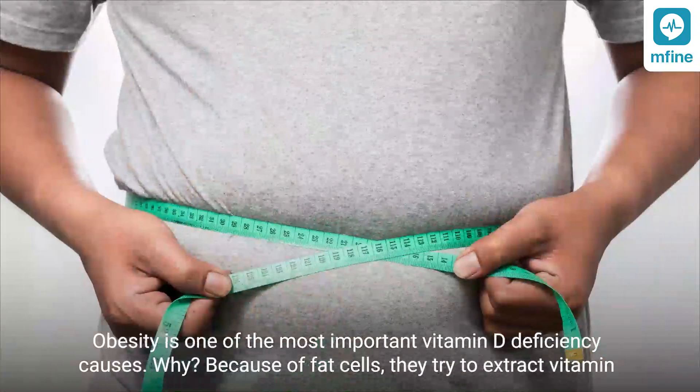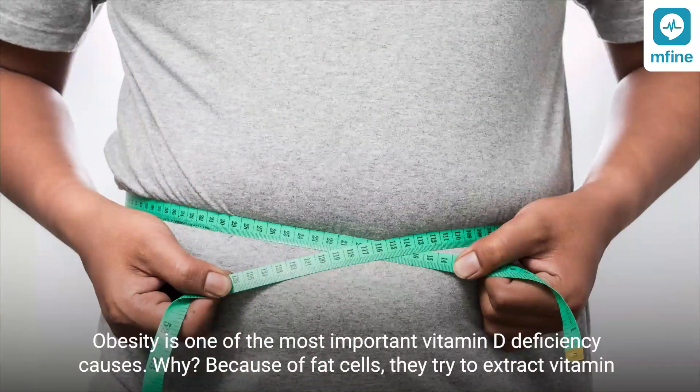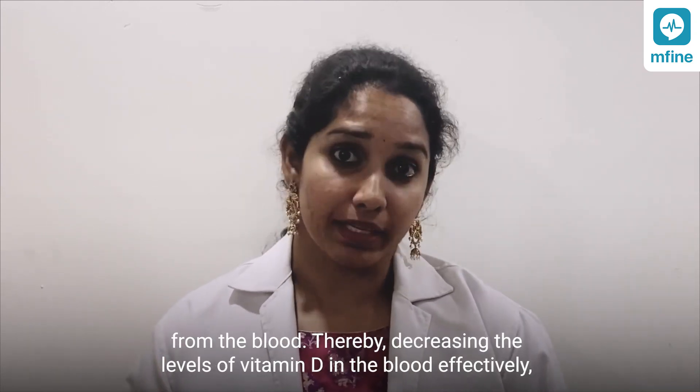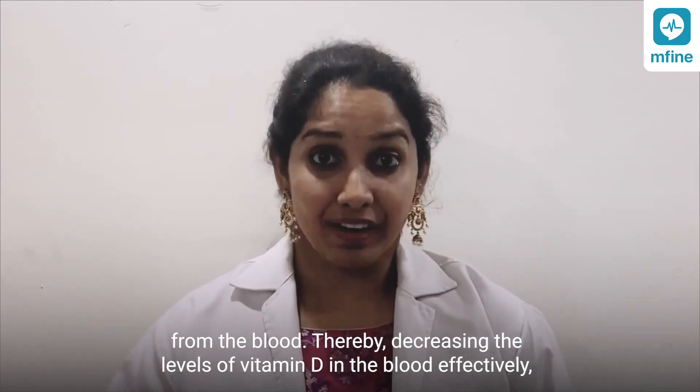Obesity is one of the most important vitamin D deficiency causes, because fat cells try to extract vitamin D from the blood, thereby decreasing the levels of vitamin D in the blood effectively.